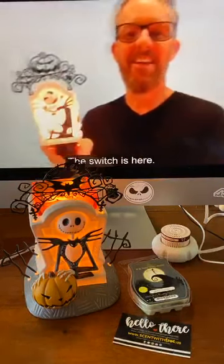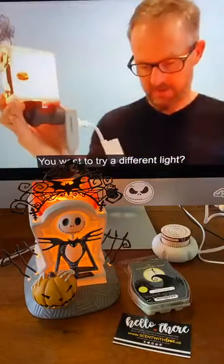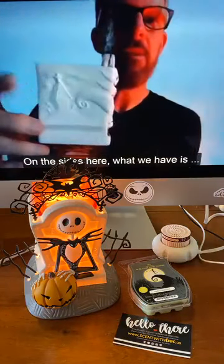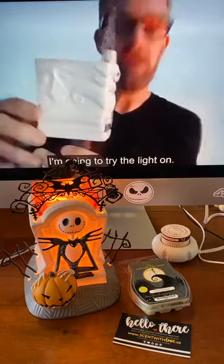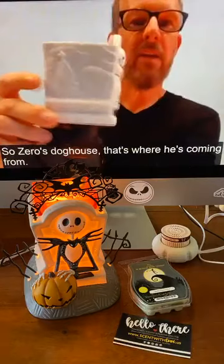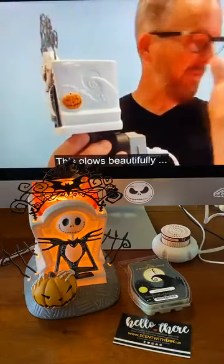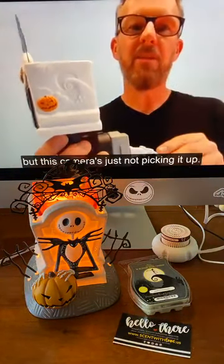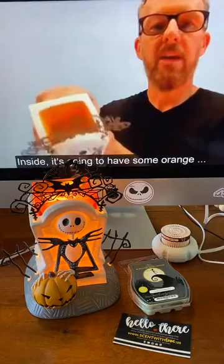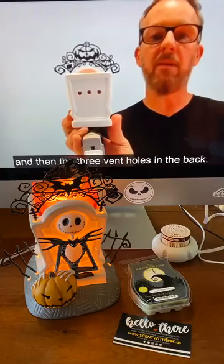The switch is here. On each of the sides, what we have is Zero's Doghouse — and that's where he's coming from. On the other side, we took the iconic scene of the spiral hill with the moon. This glows beautifully when you're viewing it, but the camera's just not picking it up — it's got these really soft glows on both sides. Inside, it's going to have some orange glaze to mimic the glass dish we have in the other warmer, and then three vent holes in the back.